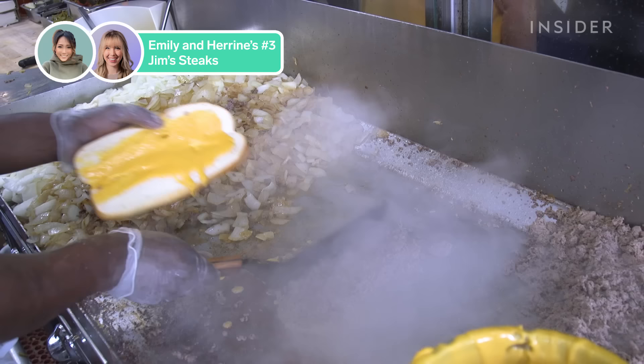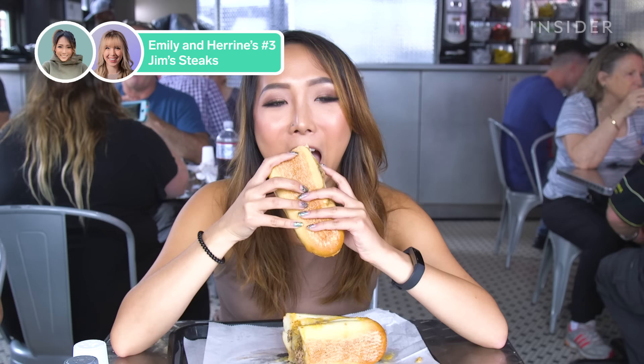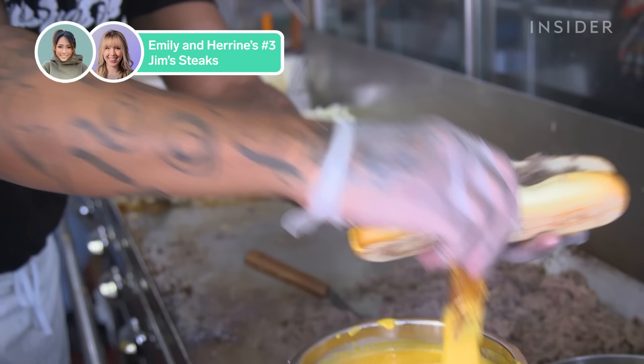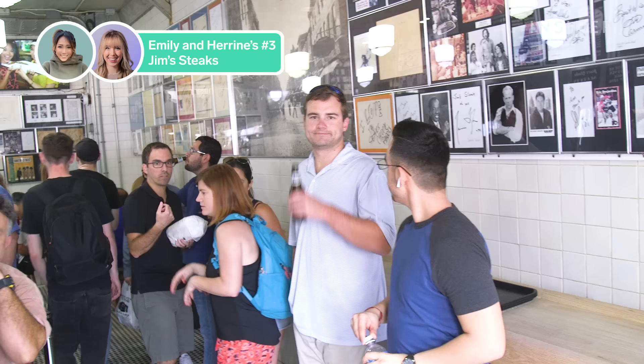Number three: Jim's. I agree. Beloved Jim's Steaks — I really liked it. I honestly don't have a bad thing to say about it; it just wasn't in my top tier. Jim's hit all the right points — everything about it was great, but that was it. I feel like Jim's is one of those places that tourists and locals go to together. It's the quintessential Philly cheesesteak. It felt like an iconic location, and that made it an experience in and of itself.